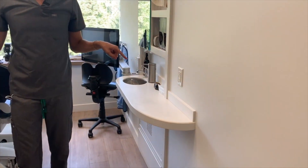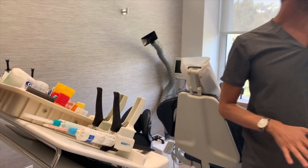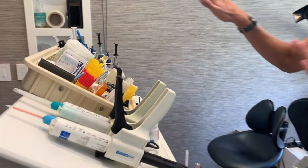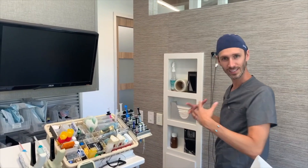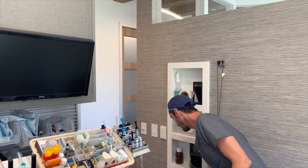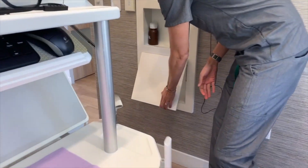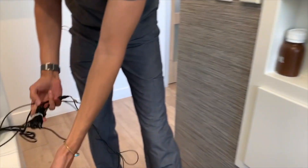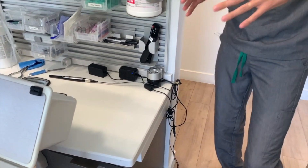We don't have a lot of space, so you'll notice we don't have any side tables. You bring everything to the back, and if you do have to put something on the side, you inlay it into the wall to utilize extra space. We also have little secret compartments on the side like this, so we really had to design every aspect of this practice to get maximum space.